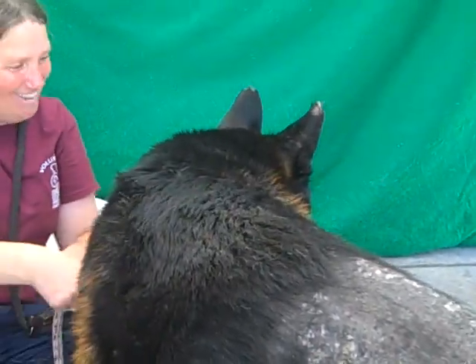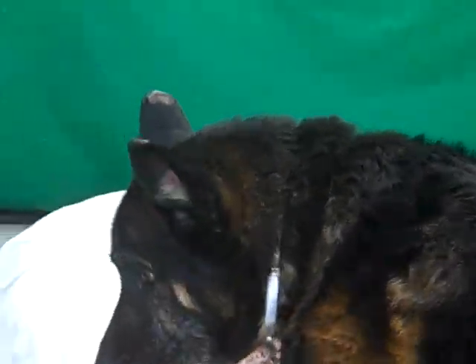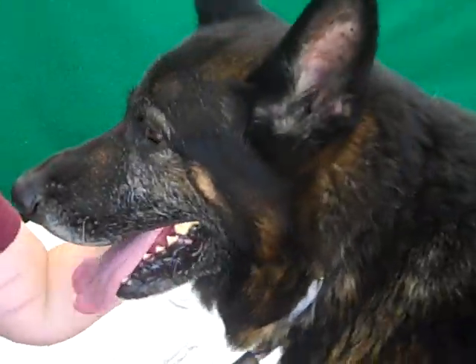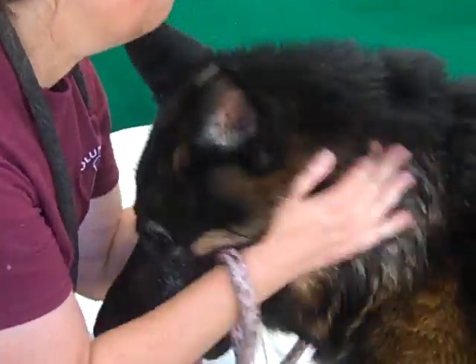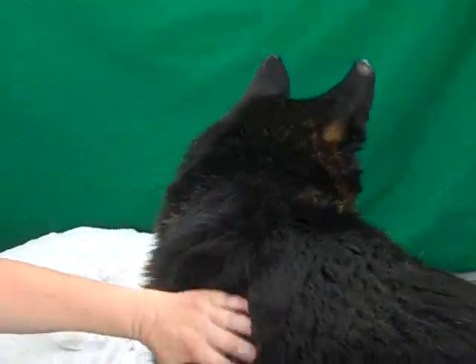Come here, let's turn around — look at that beautiful face. There he is. A little bit of a gray beard, which you'd expect at seven. What a sweetheart. He's a very, very cooperative dog — he's just a nice boy.